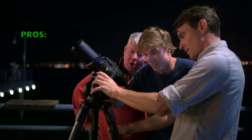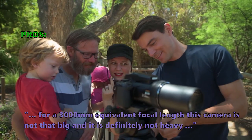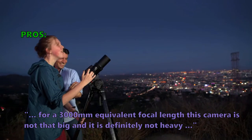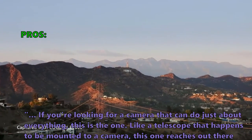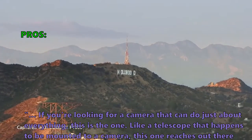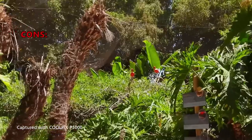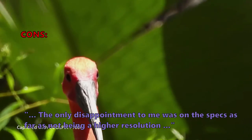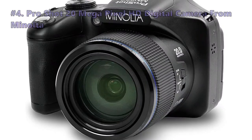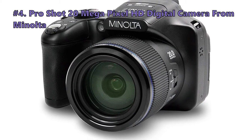Here is what customers love about the Coolpix P1000: for a 3,000 millimeters equivalent focal length, this camera is not that big and it is definitely not heavy. If you're looking for a camera that can do just about everything, this is the one. Like a telescope mounted to a camera, this one reaches out there like nothing I've ever used before. Some customers found the only disappointment was on the specs — specifically not being a higher resolution.